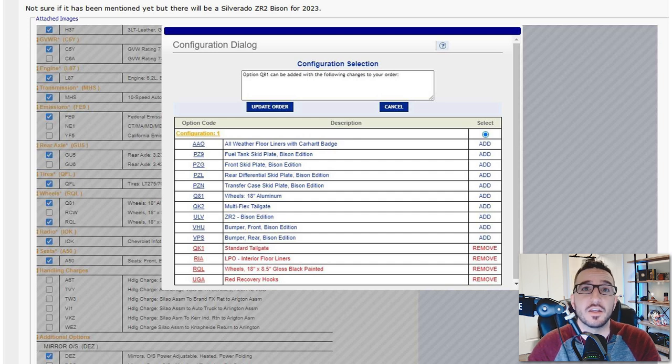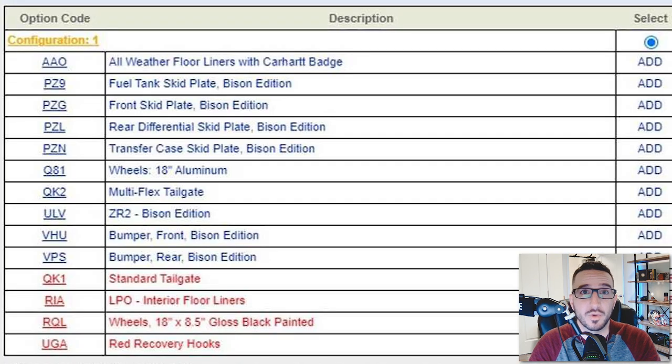In the screenshot, we see code ULV for ZR2 Bison Edition, but we also see other options as well. We've got all-weather floor liners with Carhartt badges, a fuel tank skid plate, front skid plate, rear diff skid plate, and transfer case skid plate — every skid plate — and they're all showing exclusively to the Bison Edition. We've also got 18-inch wheels with order code Q81, as well as Bison Edition front and rear bumpers.